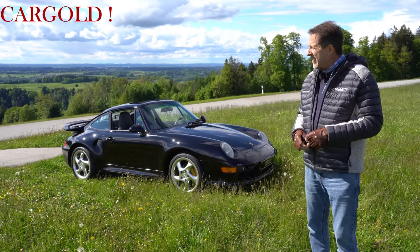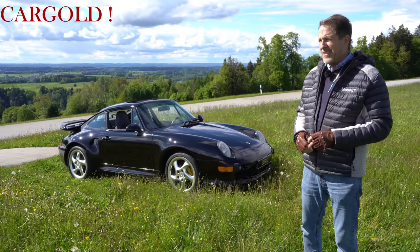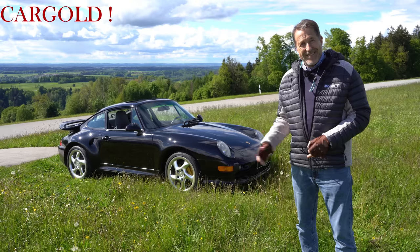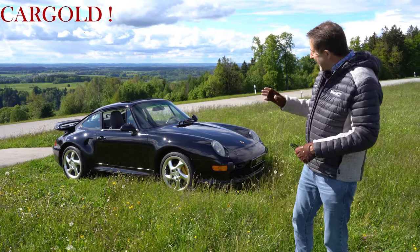Ach, was ist das denn da? Das ist ein neuer Porsche — der hört sich anders an. Der ist laut, aber naja. Also der hier ist schön. Und das ist ein Klassiker. Das ist ein richtiger Klassiker. Ich finde den absolut geil. Schaut euch diese tolle Form an. Das ist noch Ur-911.